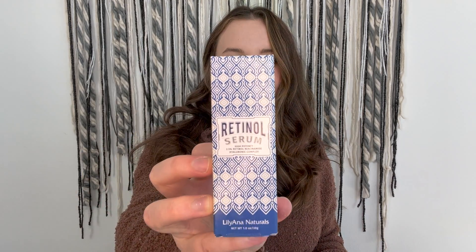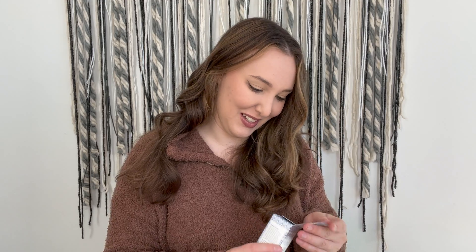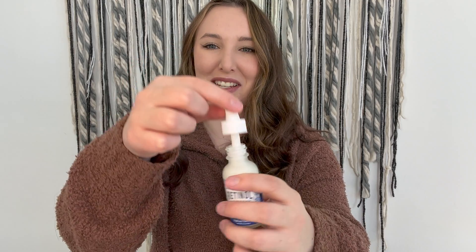This is the retinol serum from Lilliana Naturals — look how fun this packaging is! I have been needing a retinol serum and this one is high potency, which is great. It's a $27.99 value to help boost your natural collagen, reduce dark spots, and enhance your skin's elasticity. On the inside it says 'Hello Beautiful' — super cute. And the serum itself is white, which is kind of fun since serums are usually clear.